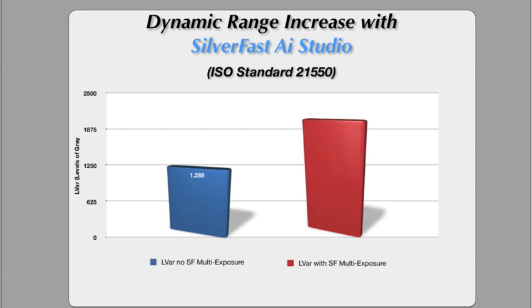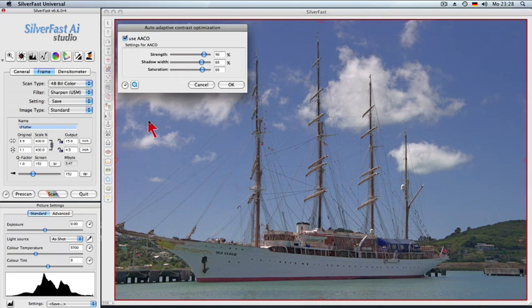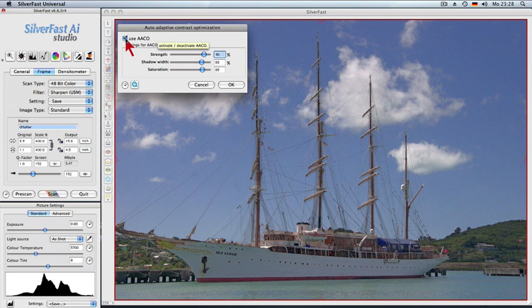We see a significant increase, doubling the number of shades. Without multi-exposure, this can only be achieved by dedicated expensive film scanners. The auto-adaptive contrast enhancement brings dark image details to life without brightening up any highlight areas.